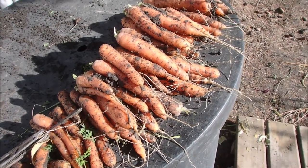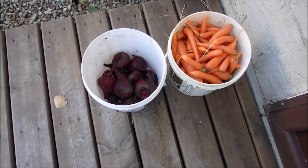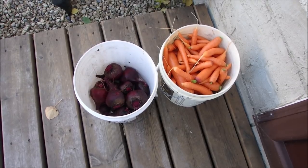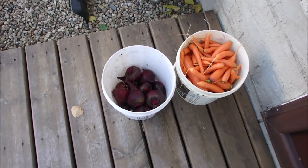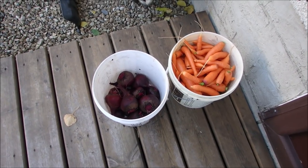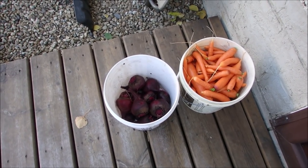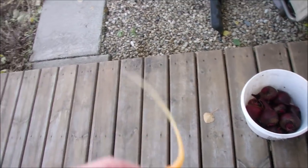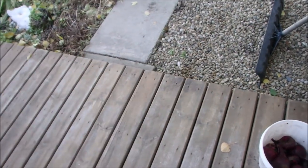They've got to get washed, not harshly, but you don't want to put them away dirty. There we go — I hope there's not too much wind for you guys. The only thing left in the garden now is the green onions, and I think they're probably gone slimy from the cold. But these carrots are good — once a carrot has had a couple of heavy frosts, they are very good.